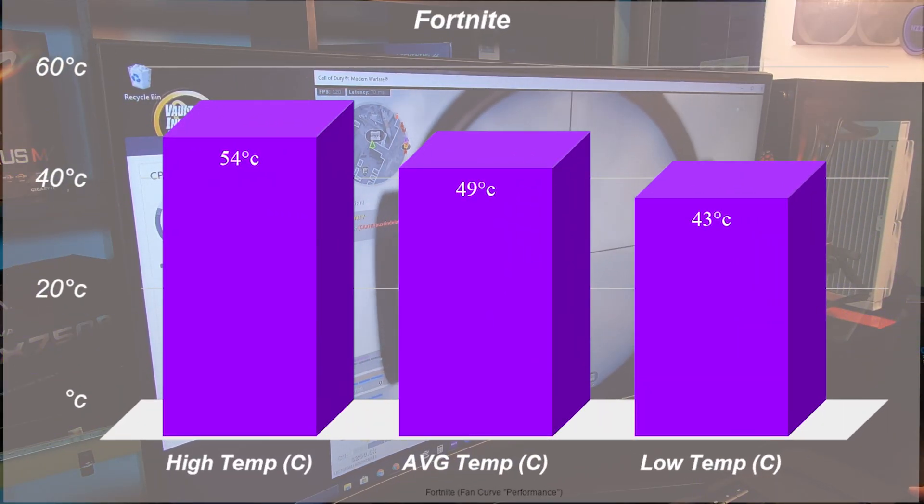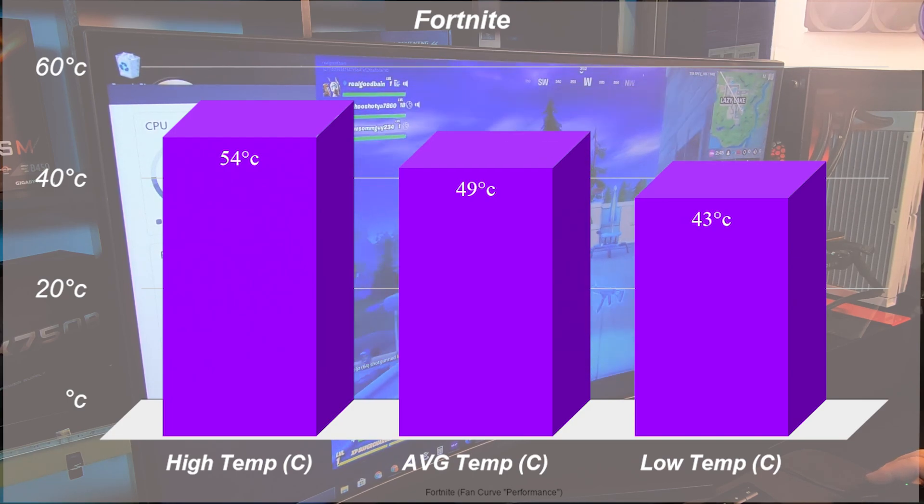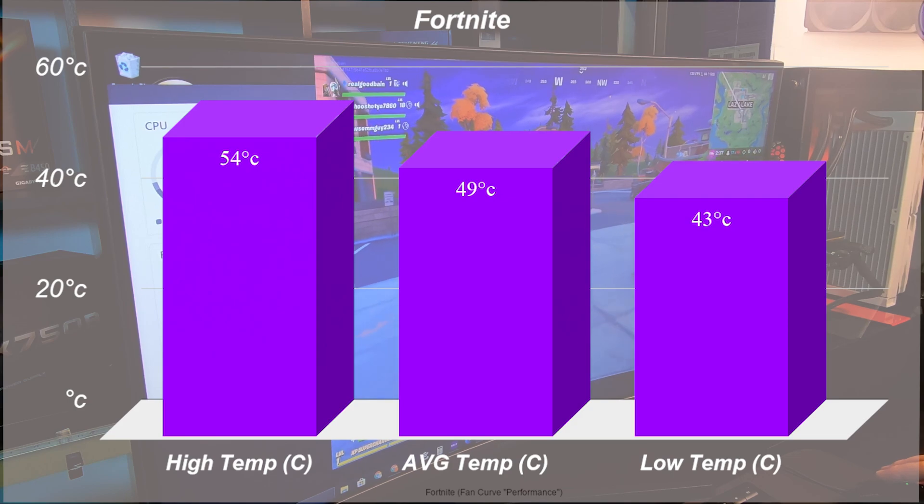Somehow, Fortnite barely seemed to phase the X53. It clocked 43 degrees on the low end and 54 on the high end — it barely broke a sweat when ramping up over 50% usage to the CPU. I was definitely a bit shocked, but it's definitely not a CPU or GPU heavy game.